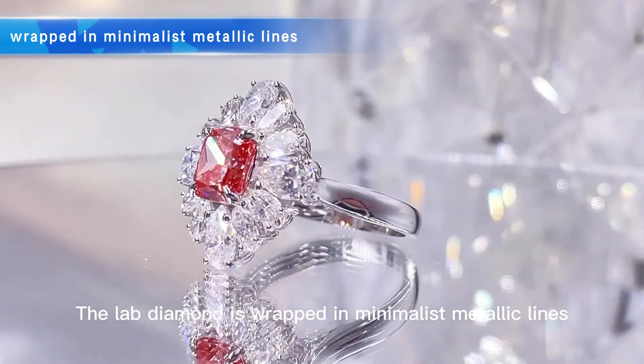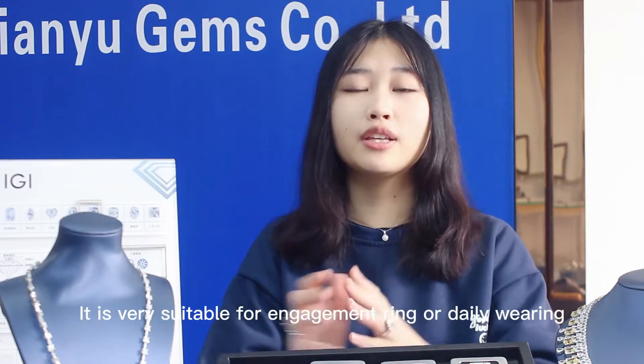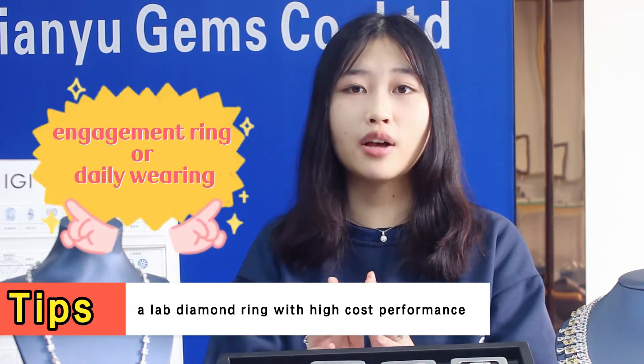The light diamonds are wrapped in a minimalist metallic setting, with a cushion halo as a unique appeal. It's very suitable as an engagement ring, and it's a light diamond with high cost performance.